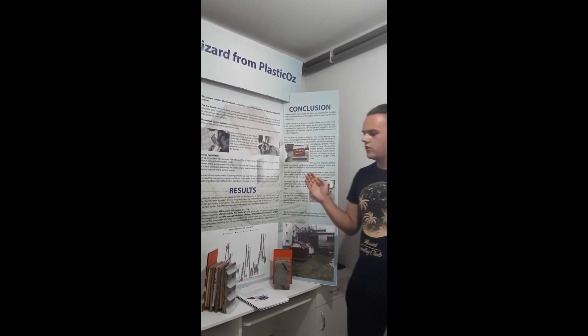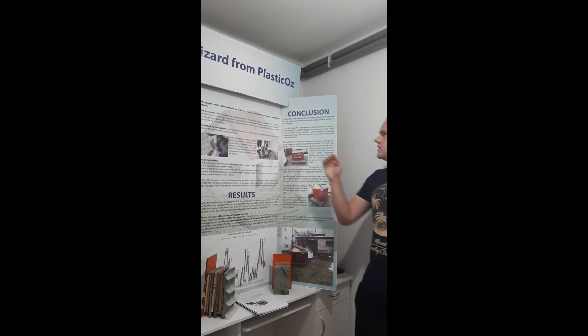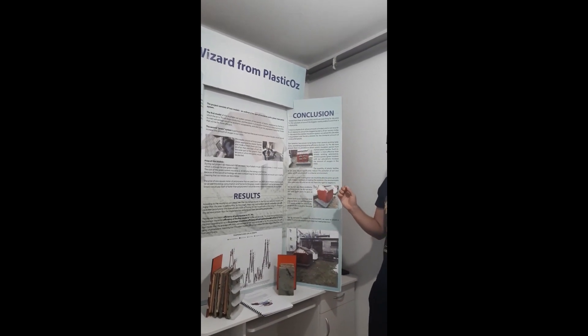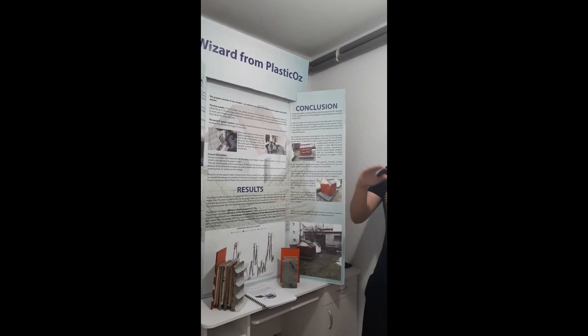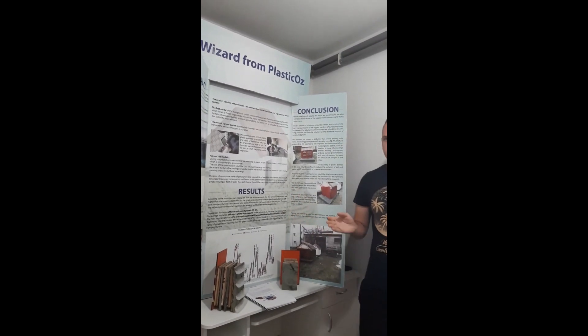So will humanity continue to use single-use plastic bottles and destroy the ecosystem that we have? Or will it turn to more sustainable solutions? With the Wizards from Plasticos, both is possible. The Wizards from Plasticos is a thermal isolation system for objects which is based on recycled plastic bottles.